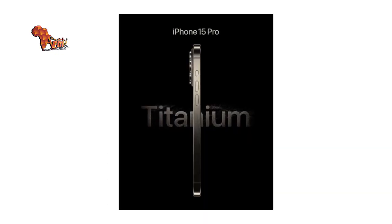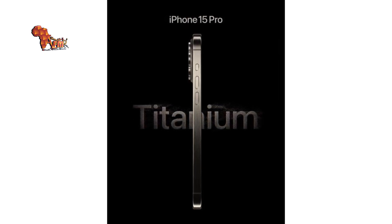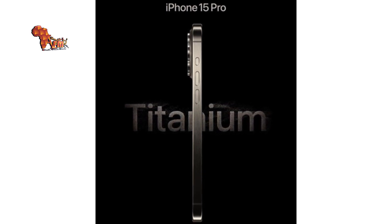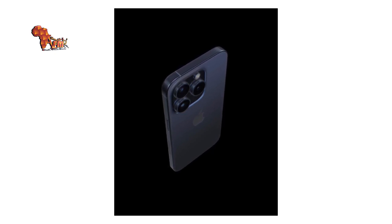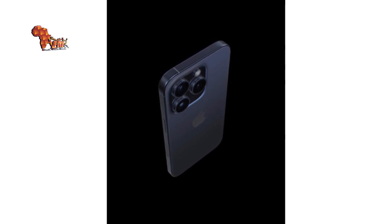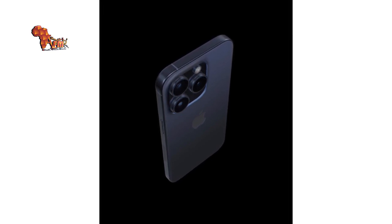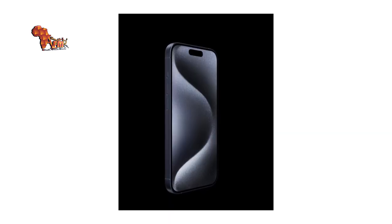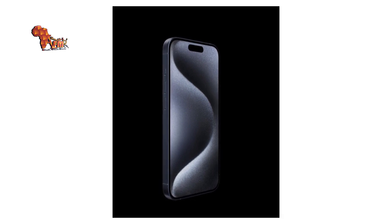Tech company Apple is set to unveil its latest iPhone products — the iPhone 15 — on September 13. This model will be unveiled at the Wanderlust event in Cupertino, California, USA. It is expected to come in four variants: iPhone 15, iPhone 15 Plus, iPhone 15 Pro, and iPhone 15 Pro Max. Here are five things you should know about the new iPhone 15.